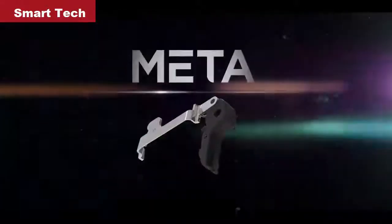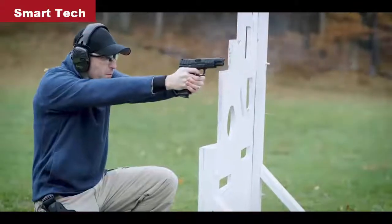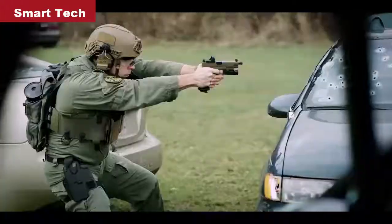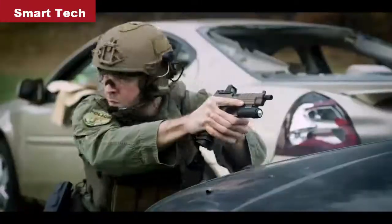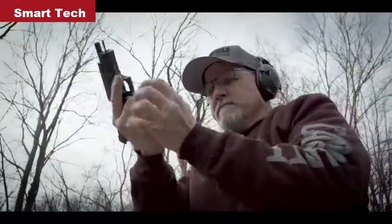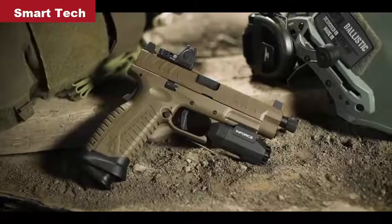Built around the match-enhanced trigger assembly, the XDM Elite takes advantage of a fully cocked striker, allowing the new META trigger to deliver a smooth pull, crisp break, and short reset unlike any other striker gun on the market. Designed for ultimate performance, the XDM Elite Series features removable short or standard mag wells for intuitive mag changes and extended magazines for unrivaled capacity of up to 22 plus one.